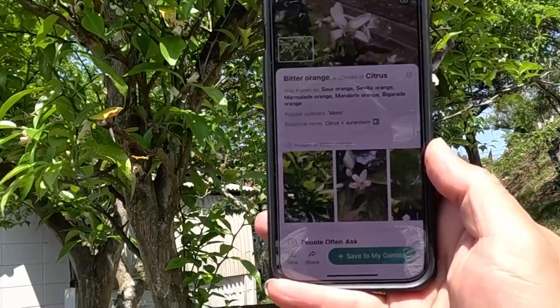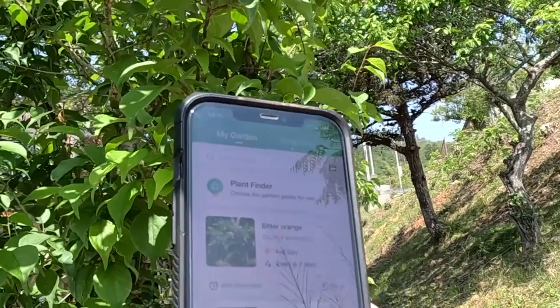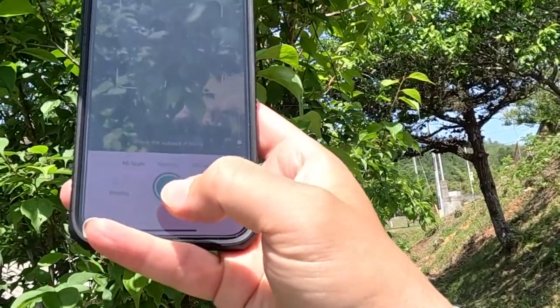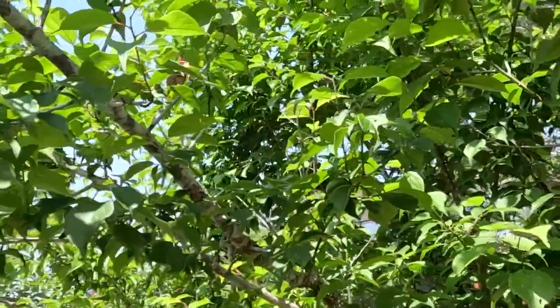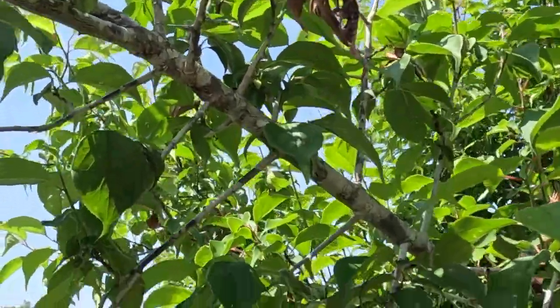Yeah, bitter orange. This should be ume, which is plums as well. We have tons of these and they're already bearing some fruit.